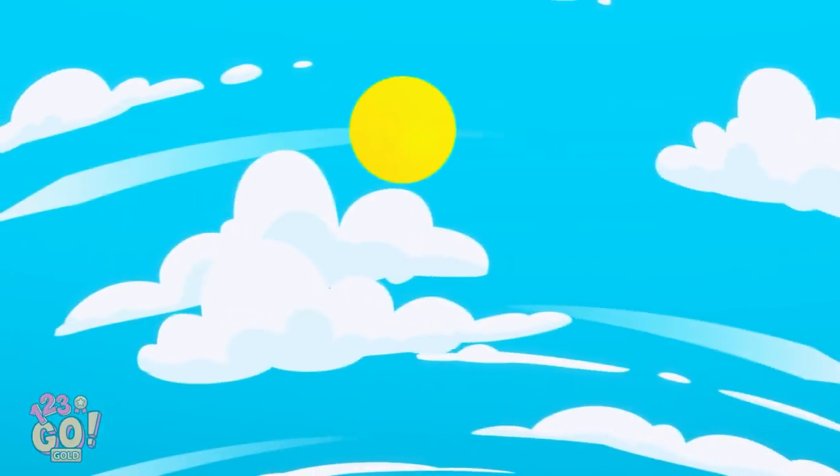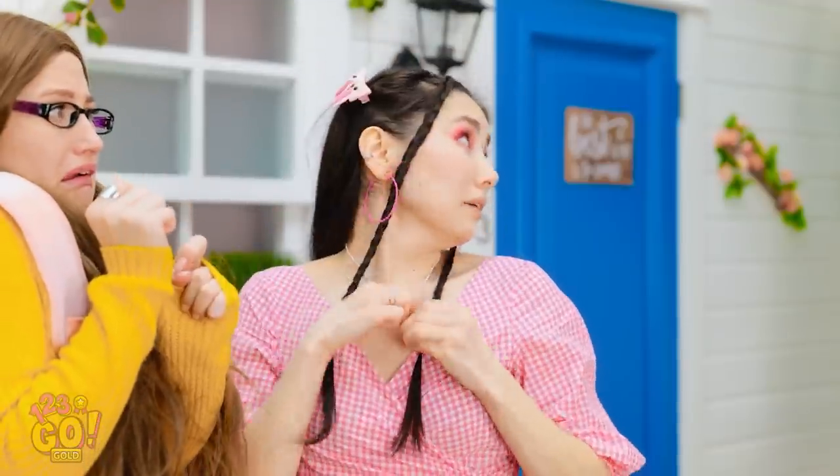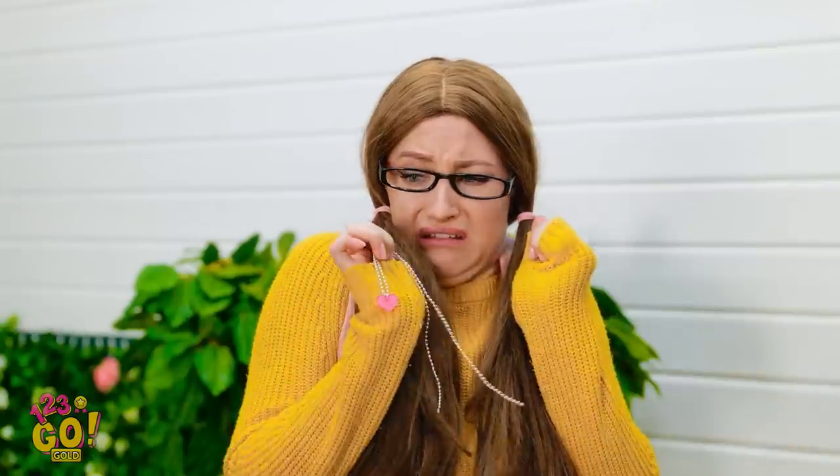Another day at the office. Here! Take this! Wait! Kiss me! You're my one true love!